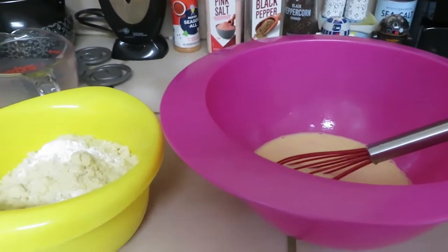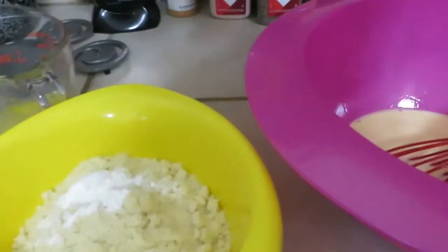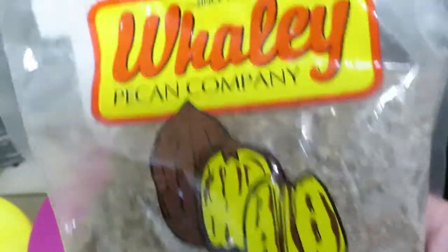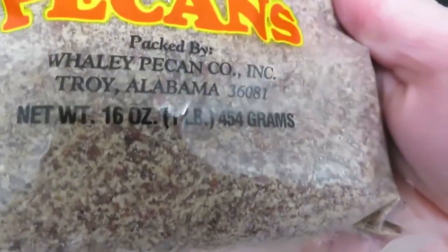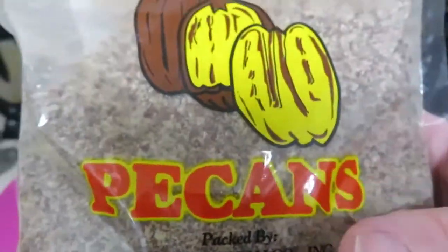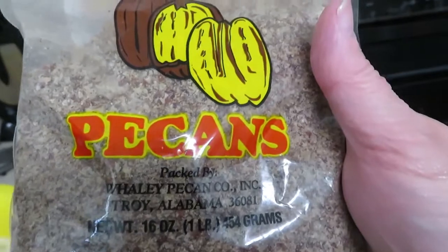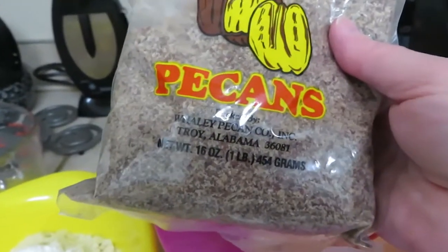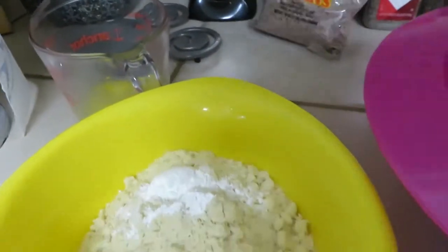I made that other batch of keto cornbread too early and now I don't have enough for my keto cornbread dressing. But I did locate my pecan meal — this is from the Whaley Pecan Company out of Troy, Alabama. They have all kinds of pecan products. One of my co-workers orders in bulk so we all order together. Instead of flaxseed for texture, I'm using this — about two tablespoons.